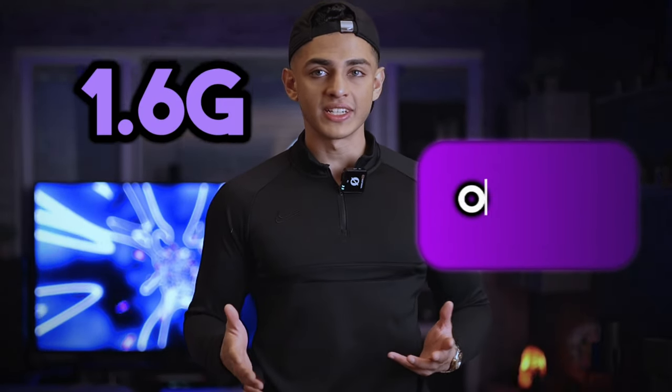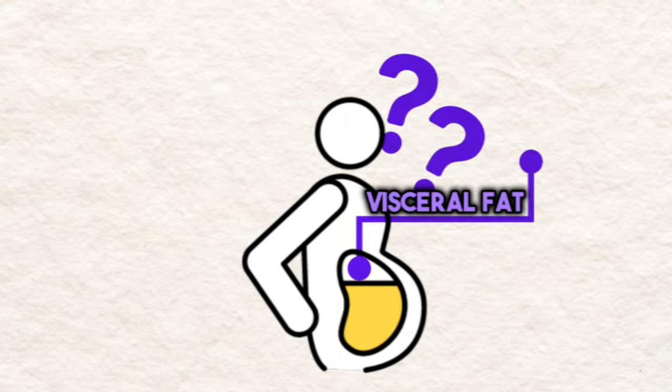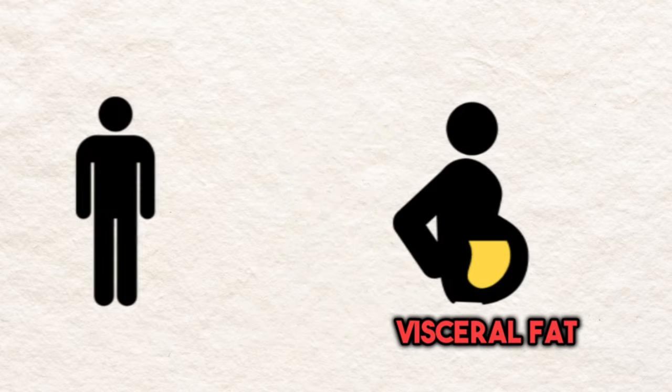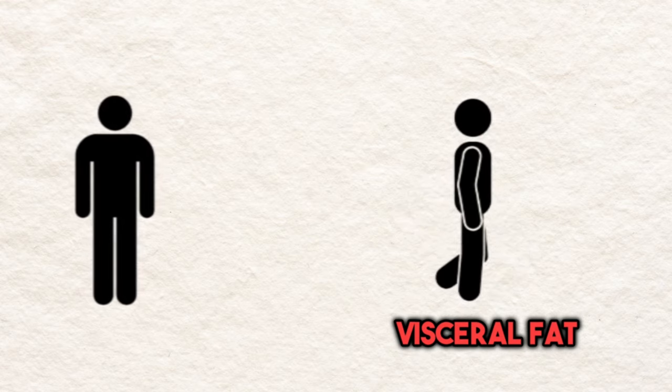If you consume 1.6 grams per kilogram of body weight, or around 0.7 grams per pound, that's a great starting point. Regarding visceral fat: if you're losing overall body fat, then visceral fat will always come off at some point as well. So achieving a caloric deficit is what's actually going to help you get rid of visceral fat.